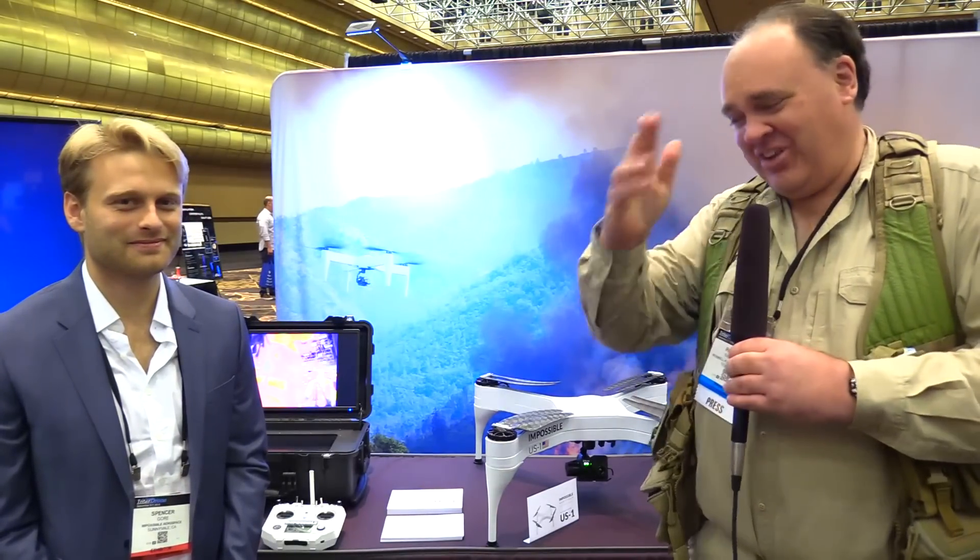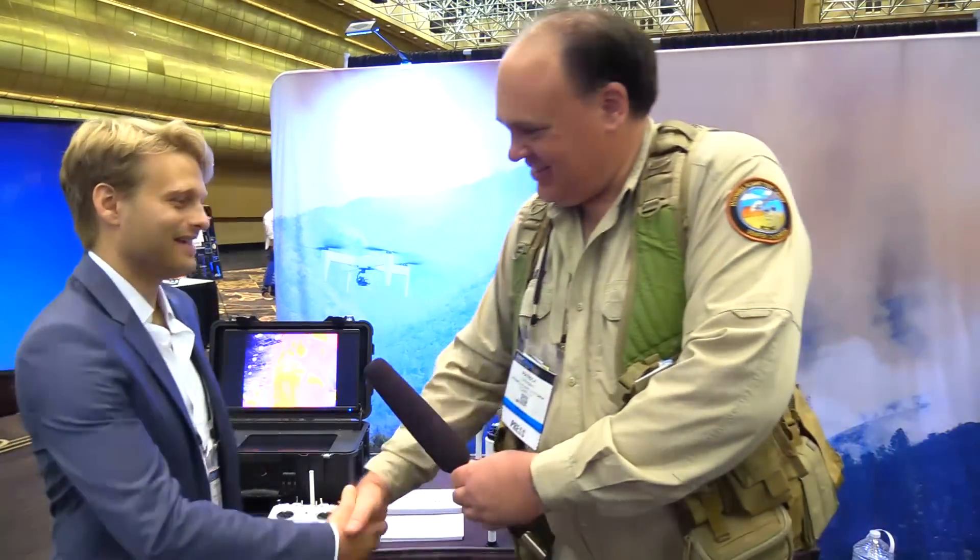I'm certainly looking forward to playing with the US-1 and seeing what you guys bring us down the road. Thank you so much — we look forward to getting delivered. Alright, from InterDrone 2018 in fabulous Las Vegas, Nevada, this is the Roswell Flight Test Crew signing off. Thanks, Spencer. Hey, thank you so much.